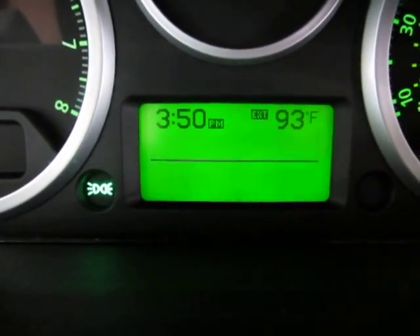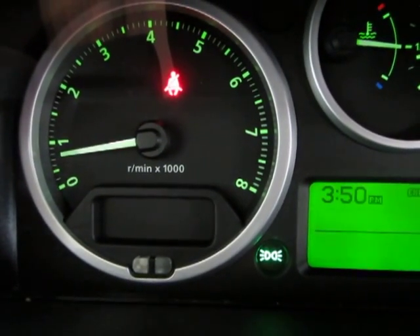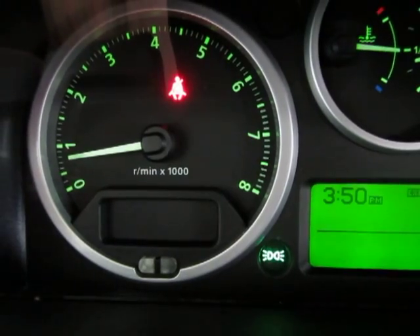The center display shows outside temperature and time. The only lights on are the headlights, the air in green, and the seatbelt light — because I'm not wearing my seatbelt to shoot the video.